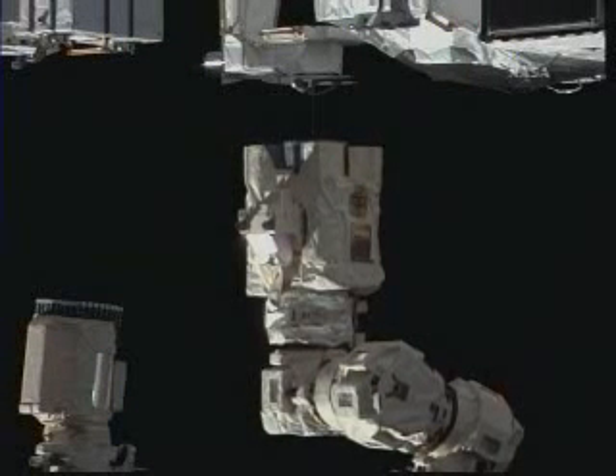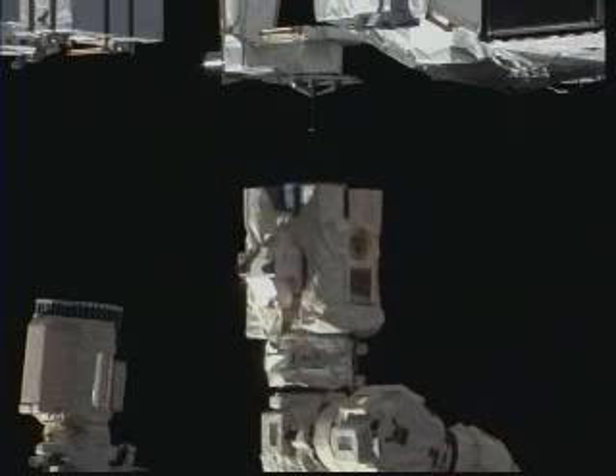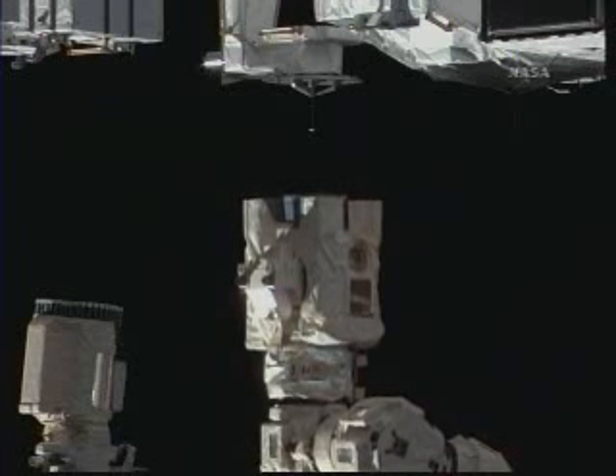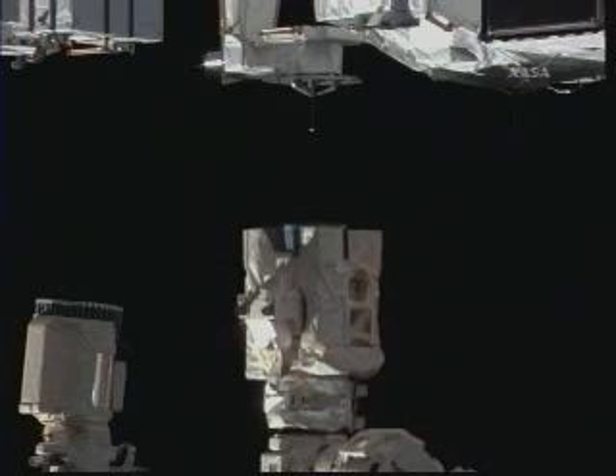You can see the Canadarm2, the Space Station's robotic arm, moving away now from the logistics carrier, driven by Pilot Doug Hurley and Mission Specialist Koichi Wakata. From here it will be getting set up for its next task: the uninstallation of the integrated cargo carrier on its mobile base.